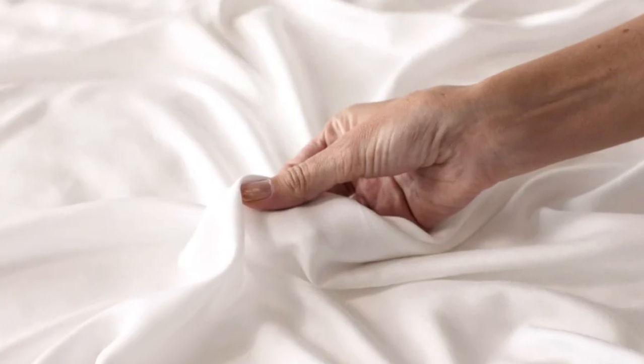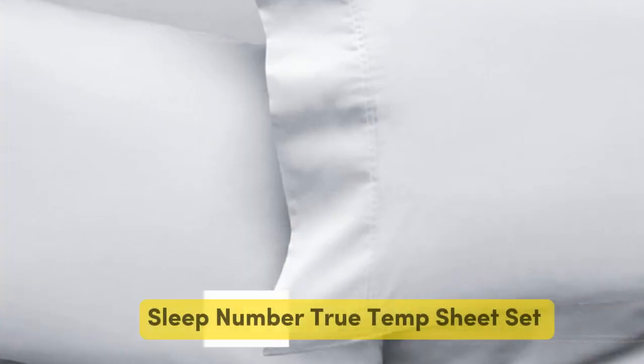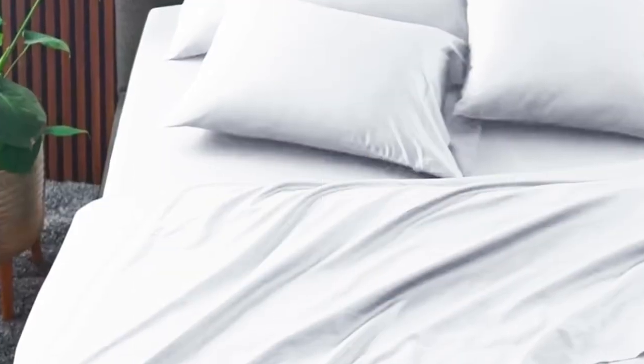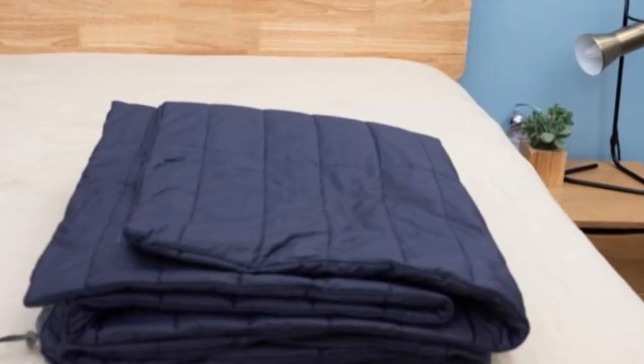You also have the option to break up payments with financing. Pros: silk-like feeling, doesn't trap heat, several color options. Cons: luxury price tag. Number 3. The Sleep Number True Temp sheets are specifically designed to hug your mattress tightly. You shouldn't worry about this set slipping off your mattress if you toss and turn at night. The key feature of these sheets is the 37.5 Active Particle Technology. These sheets will continually adapt to your body temperature as the night goes on.